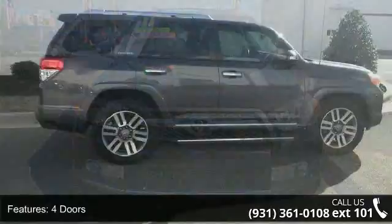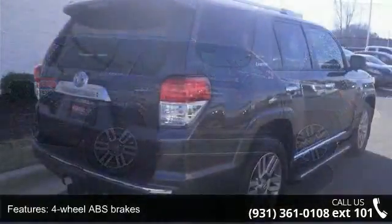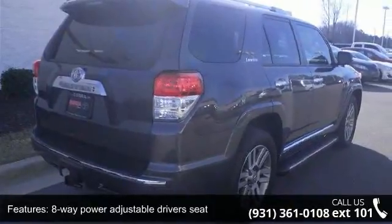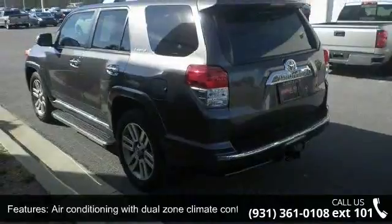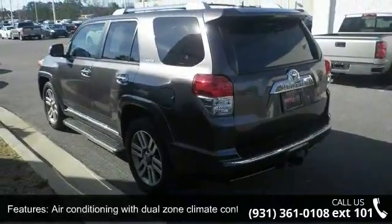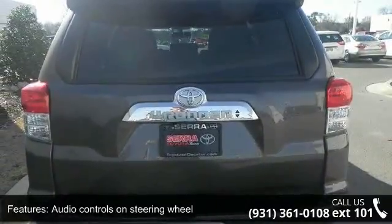This vehicle's top features include 270 horsepower, four doors, four-wheel ABS brakes, eight-way power adjustable driver's seat, air conditioning with dual-zone climate control, audio controls on steering wheel, automatic transmission, clock, in-dash compass and cruise control.